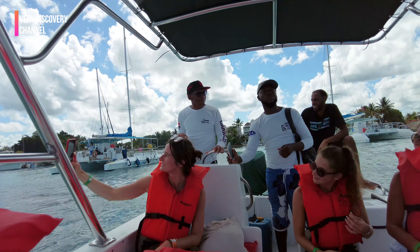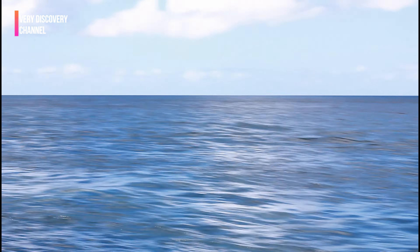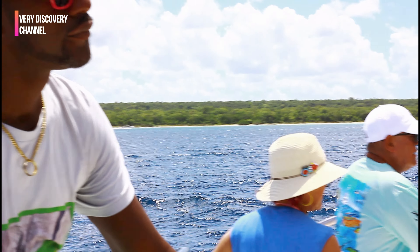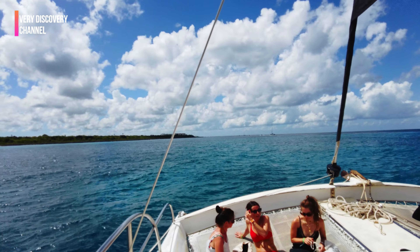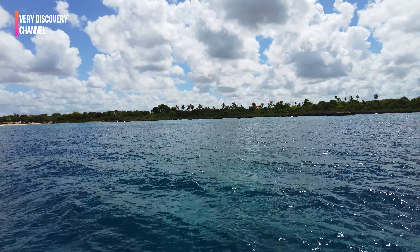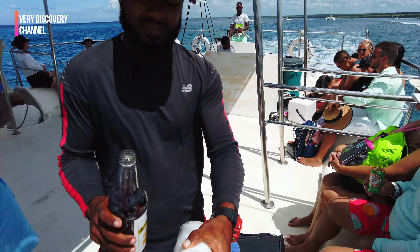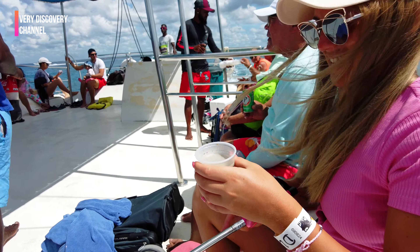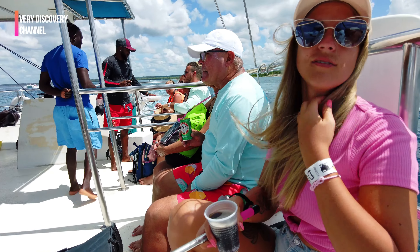The catamaran departs from Bayahibe and takes you on a scenic cruise along the coast. You'll have the opportunity to appreciate the stunning views of the Caribbean Sea and the picturesque shoreline. During the catamaran trip, the crew often provides on-board entertainment, including lively music, dancing, and sometimes even a party atmosphere.